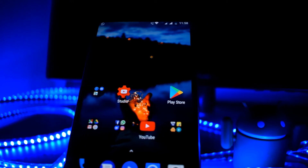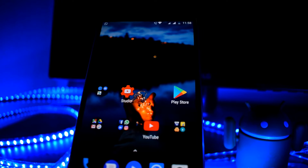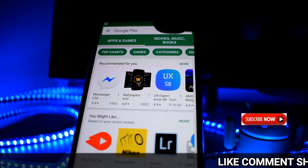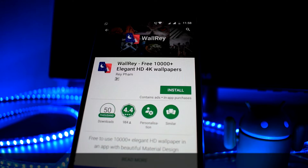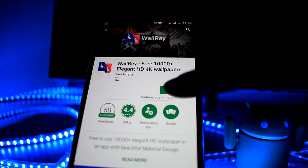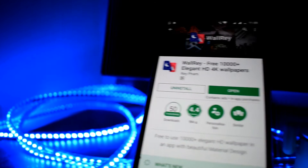Hi friends, welcome to Technology Friends. In this video, I am going to show you a nice wallpaper app. Here is the rating — I am going to download this app from the Play Store. The rating is 4.4, and it has many great wallpapers.